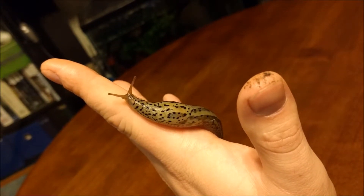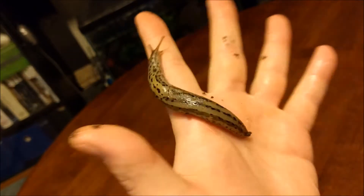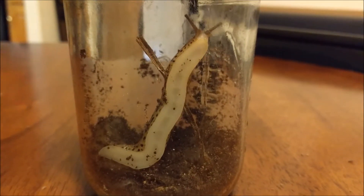Leopard slugs are omnivores, which eat plants, decaying organic material, as well as other slugs. Slugs and snails are gastropods, a type of mollusk, related to octopus and squid.